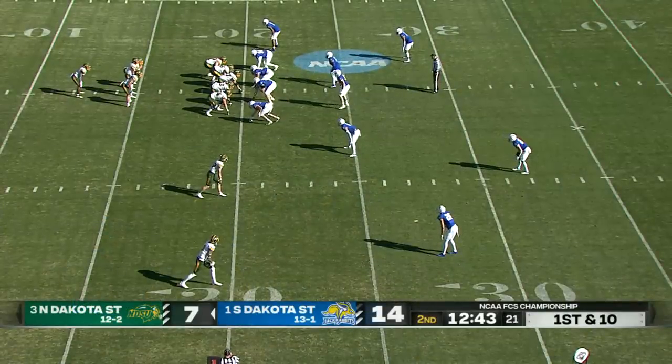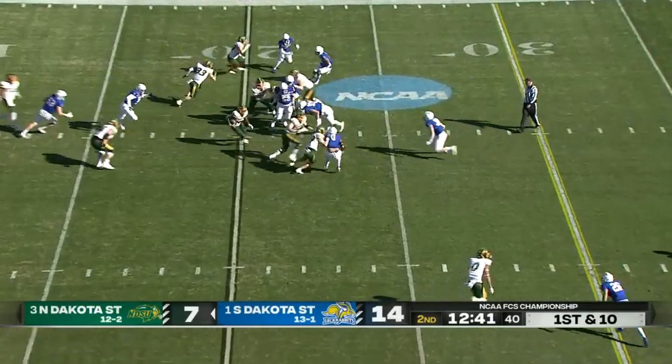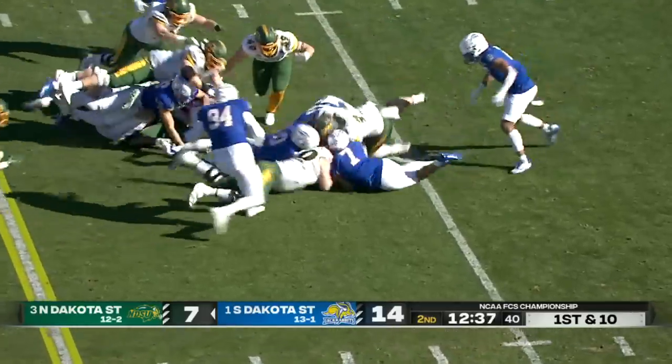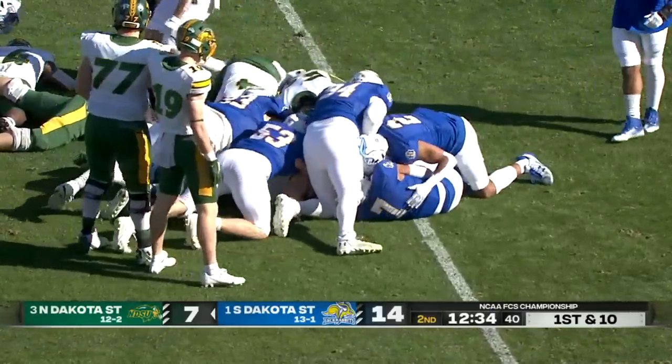Diamond formation. Cody Mouth, the starting left tackle, arrived in Fargo as a walk-on. Kobe Johnson waving his way — for the first down, and the ball popped out. Who jumped on it?